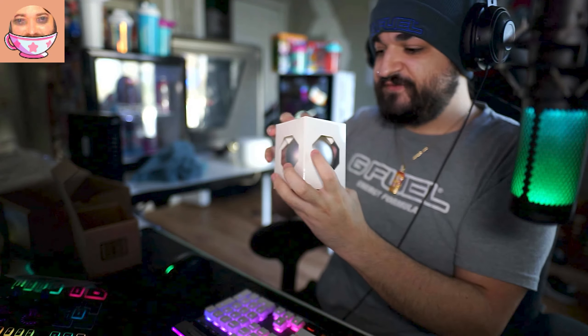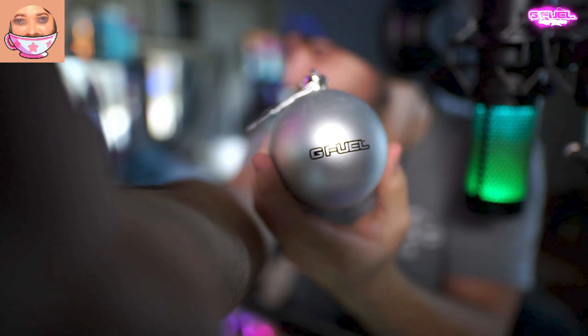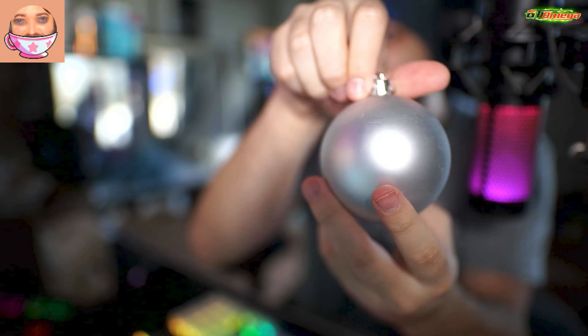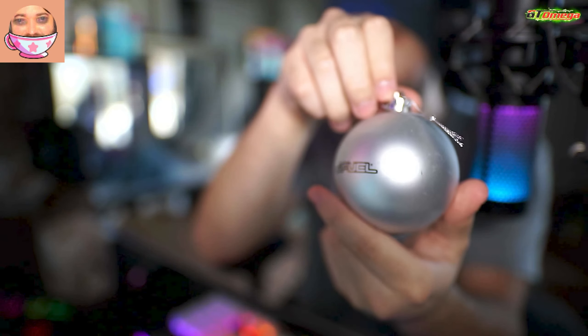We have a GFuel Christmas ornament! It looks like a GFuel ball you can put on a Christmas tree — and that's exactly what it is. Wow, that is really cool and nifty. Thank you GFuel — it has an embroidered logo on it. That's so nice!